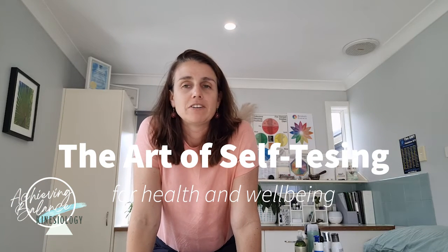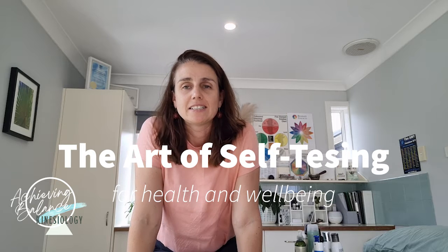Hi, it's Erin from Achieving Balance Kinesiology. Today's video is on muscle testing. Hopefully by the end of the video you'll be able to master the art of muscle testing and have some ideas on how you can use it in your everyday life to achieve the best balance possible.